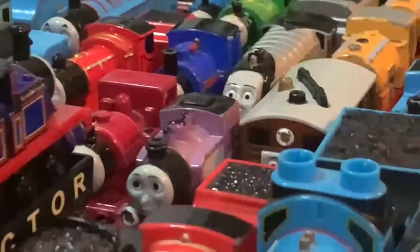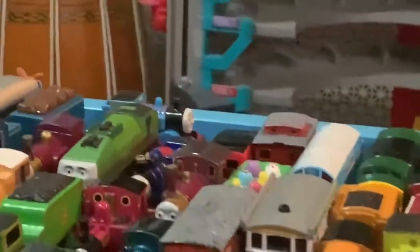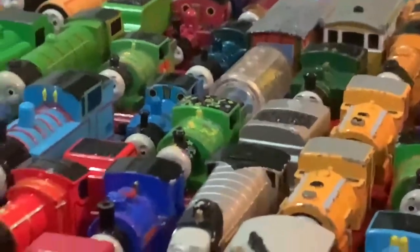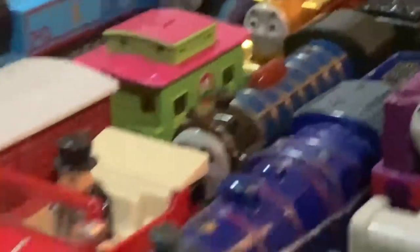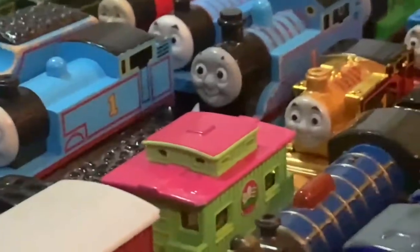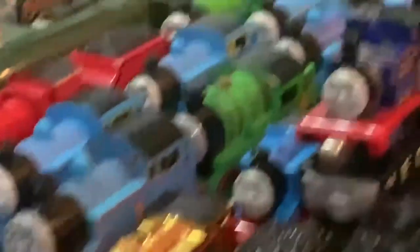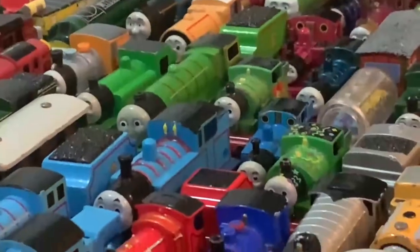Neville, Talking Rosie, Talking Spencer, Whiff, Flora, Deagle 199, a winter caboose, an Easter car, a winter boxcar, a birthday tanker, birthday Percy, Sir Handel, Skarloey, Hector with Mighty Mac, Patchwork Hero, Winston and Sir Topham Hatt. A Brendan Boxcar, an Easter Caboose, Gold Thomas, and then in the back we have Fergus and Holiday Percy.